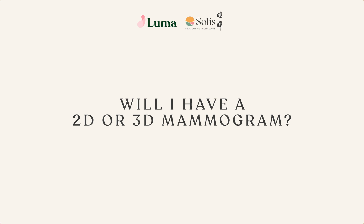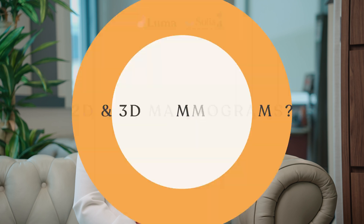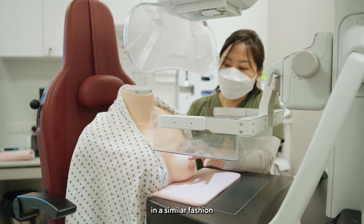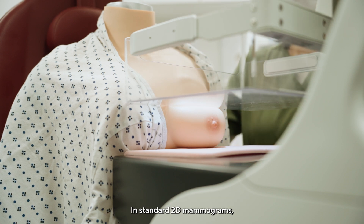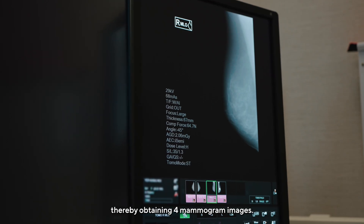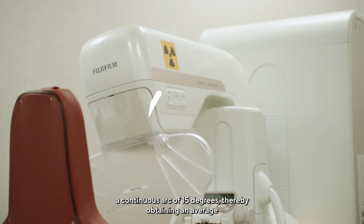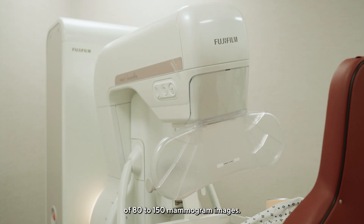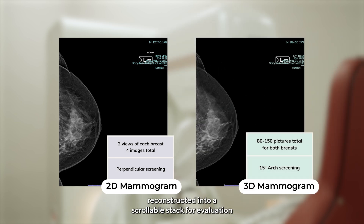Will I have a 2D or 3D mammogram? At LUMA, we advocate for breast tomosynthesis, also known as 3D mammograms. Both 2D and 3D mammograms are performed in a similar fashion, where breast compression is applied to acquire images in two views for each breast. In standard 2D mammograms, the X-ray beam is directed perpendicularly through the compressed breast, obtaining 4 mammogram images. In tomosynthesis or 3D mammograms, the X-ray beam is shot through a continuous arc of 15 degrees, obtaining an average of 80 to 150 mammogram images. The 1mm image slices are then reconstructed into a scrollable stack for evaluation.